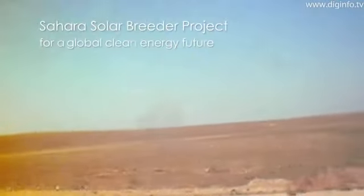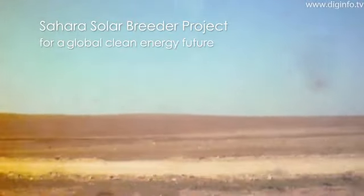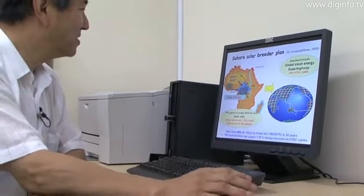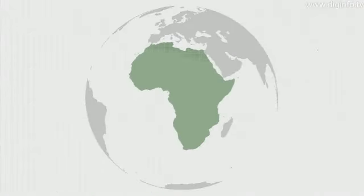The Sahara Solar Breeder Project, a huge project led by Japanese scientists, is getting underway. Its goal is to provide the ultimate solution to humanity's biggest problem in the 21st century — our reliance on finite energy resources. This project will use the world's biggest desert, the Sahara, as an energy source.